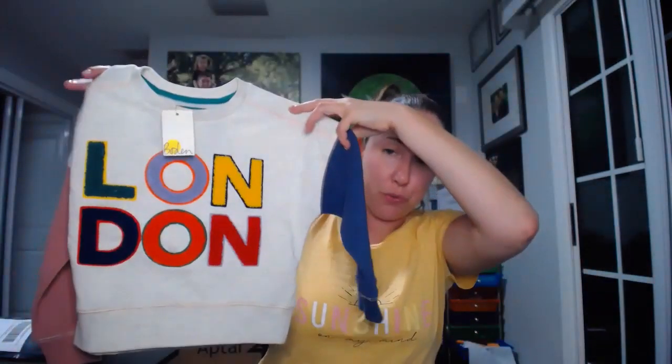This mini Boden sweatshirt I got with every intention to flip. My goal is always to sell certain things in order to pay for what I want to keep. I paid 10 bucks for this brand new with a tag, so I will absolutely profit on this. This is a brand to always look out for.